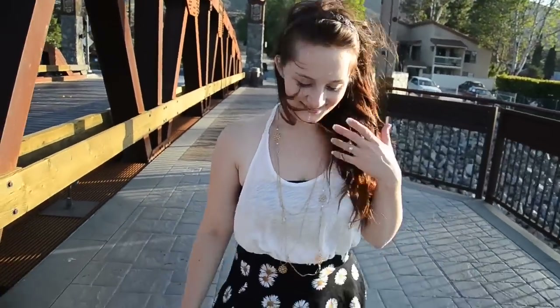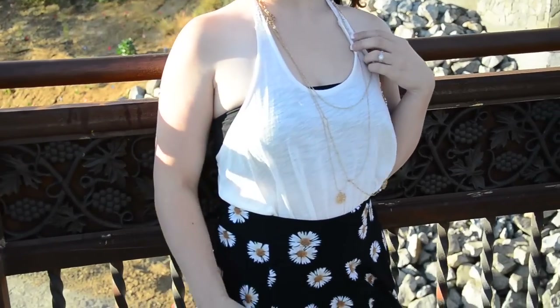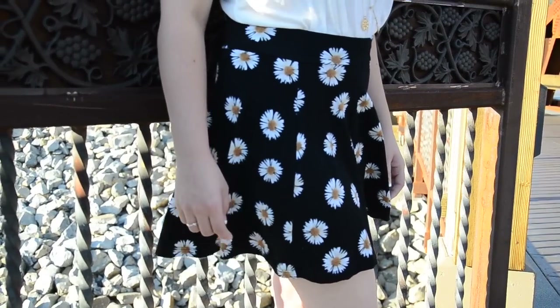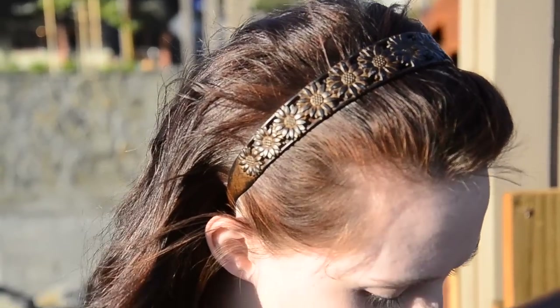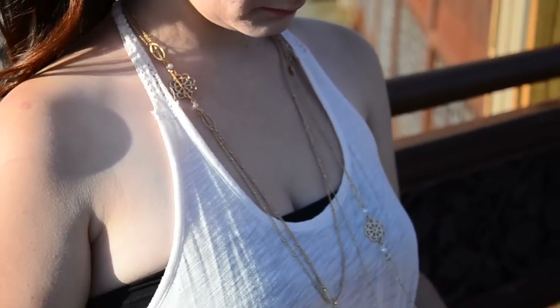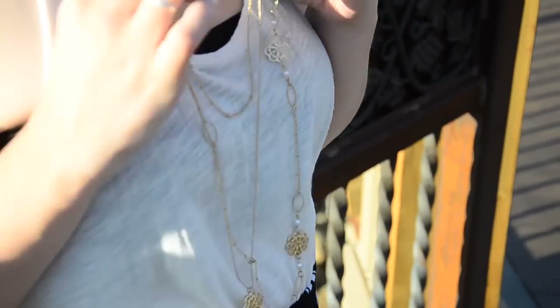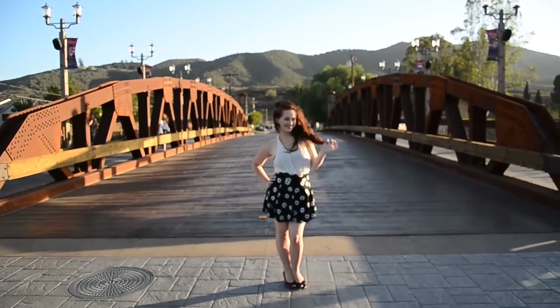Last but not least is my most summery outfit of all. I tucked in a lazy white tank into this super cute black skirt with white daisies on it. I've got my hair pulled back with a really cool wooden headband on, and some nice gold necklaces that like to get tangled a lot. Simple black wedges complete the whole ensemble. And how about this bridge? Beautiful, right?